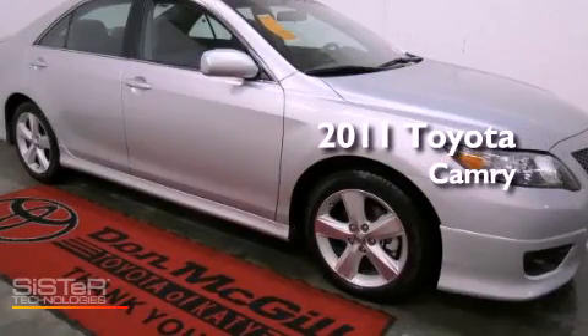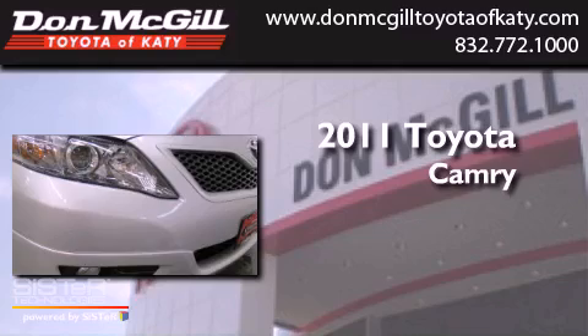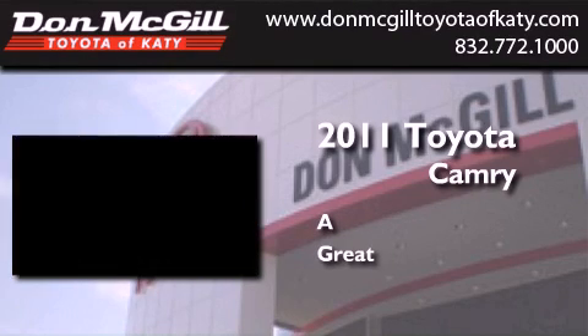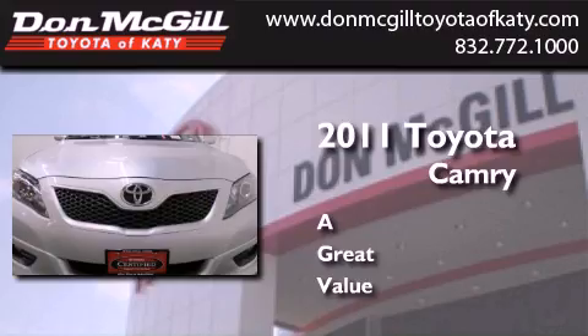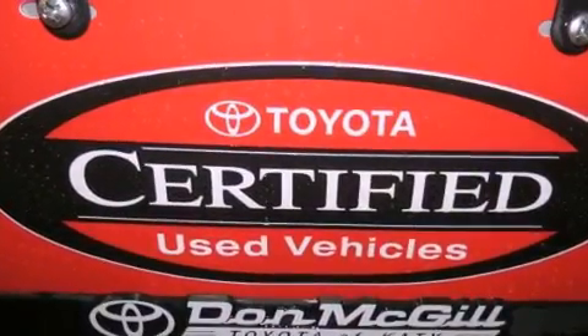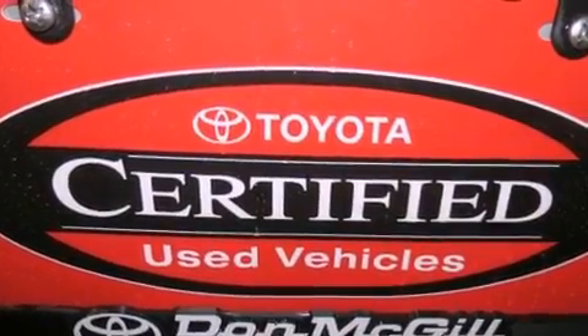This is a certified pre-owned 2011 Toyota Camry. Features include a multi-function display, air conditioning, cruise control, and a CD player.